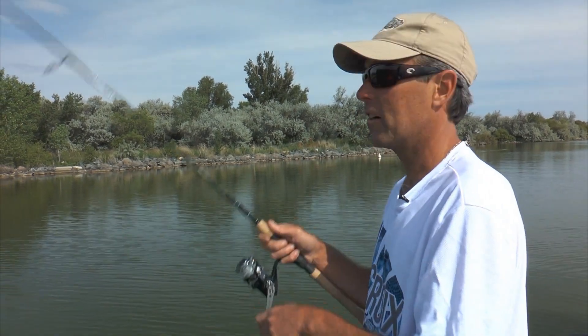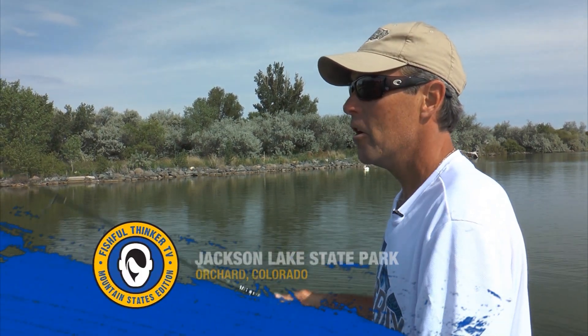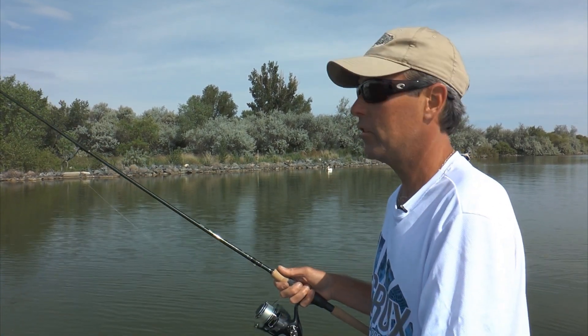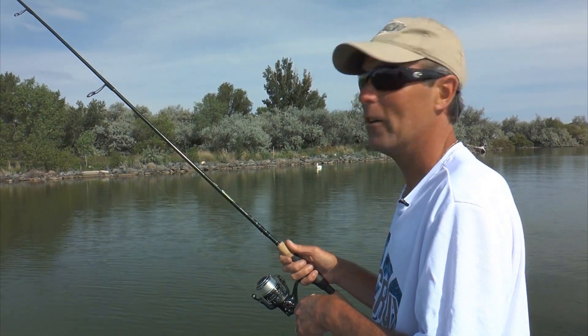Good morning, guys. Welcome to Fishful Thinker. I'm Chad Lachance. I appreciate you joining us. You've caught me out on Jackson Lake State Park here in northeast Colorado. We're fishing for walleyes and saugers. We're going straight finesse fishing today — some of my favorite stuff, lots of Gulp, hopefully lots of walleyes and saugers, maybe even a little cooking. So stay tuned, get comfortable. This ought to be fun.